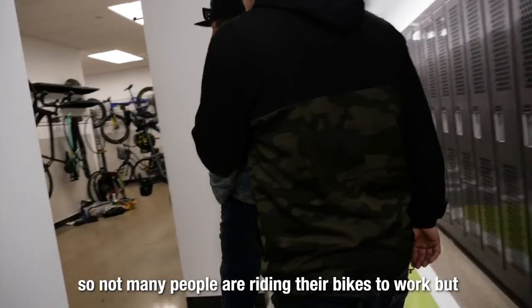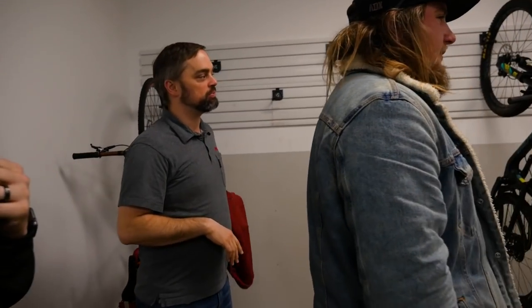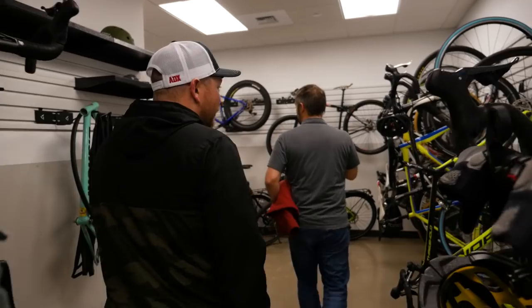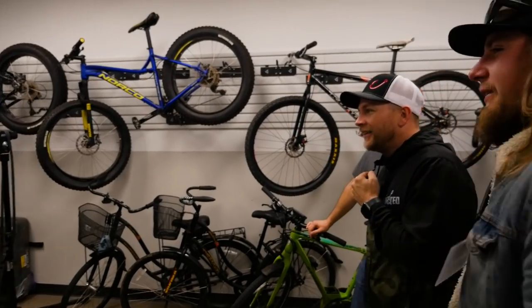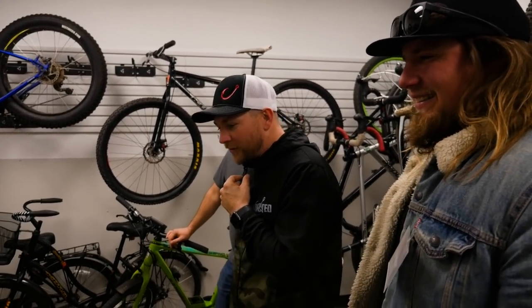We check out the dedicated employee bike room — you can park your bike here when you ride to work, and there's a full locker room and maintenance shop in the back so you can work on your bikes. It's a great work perk, especially for bike enthusiasts.